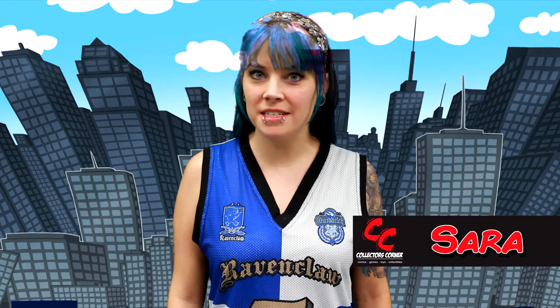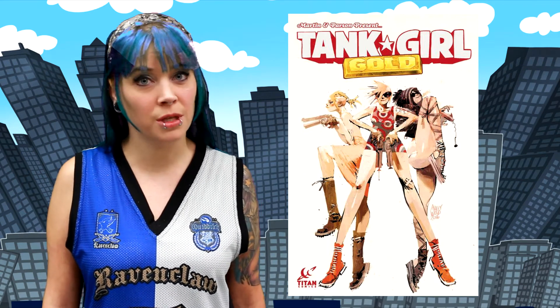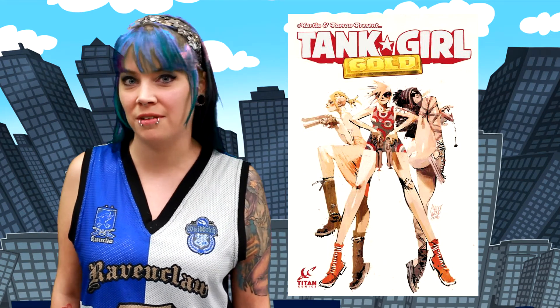Sarah here, and my pick for this week is Titan Comics' Tank Girl Gold. Fresh off two girls one tank, this story arc picks off right where the last one left off, with a quick recap in the beginning in case you missed the previous action. Tank Girl has long been known for its wild and vulgar mix of action and comedy, and Alan Martin's writing keeps with tradition.